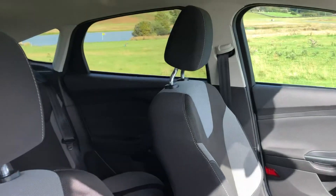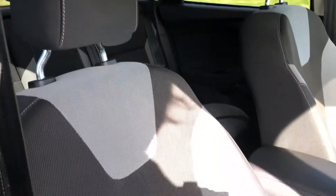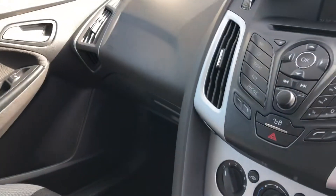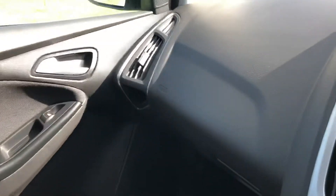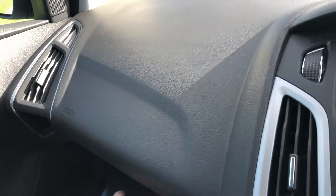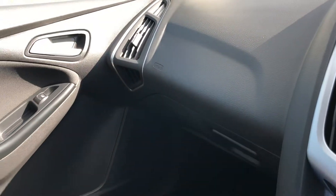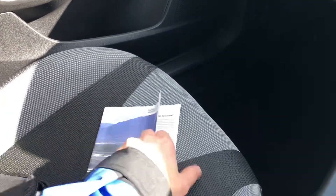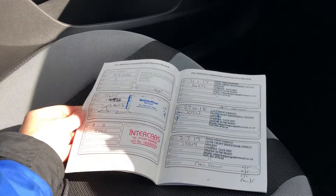The upholstery is a handsome black and grey cloth, all in excellent condition with no rips, marks or stains. In the glove box we'll find the service schedule all stamped up and correct, along with the owner's handbook pack — as you can see, all the stamps are in there.